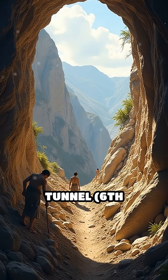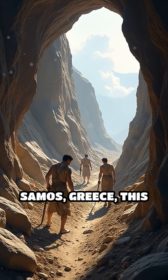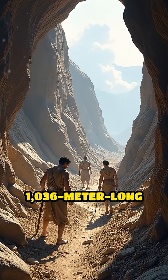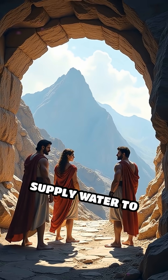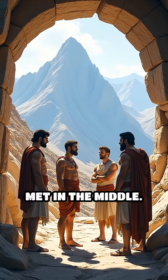Number 2: The Eupalinos Tunnel, 6th century BC. Dug through a mountain on Samos, Greece, this 1,036-meter-long tunnel was used to supply water to the city. Remarkably, it was excavated from both ends and met in the middle.